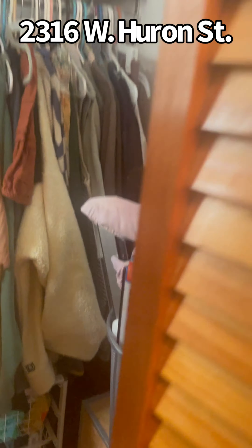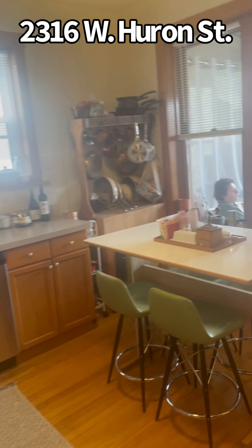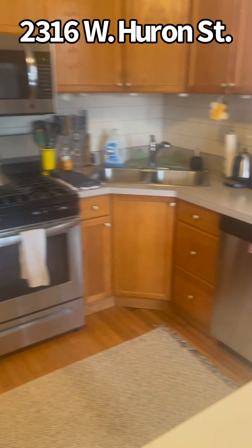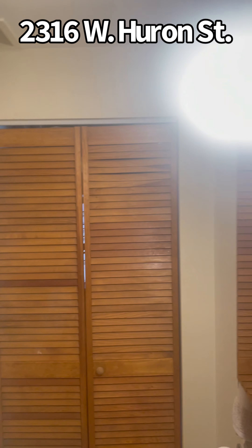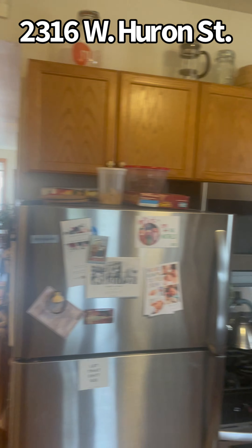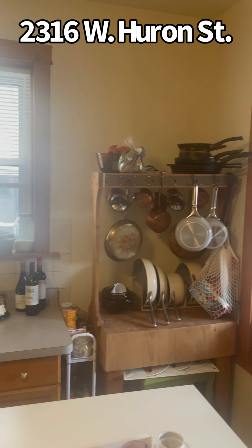Beautiful glass block window — tall ceilings. And then we come to the kitchen. You've got wood cabinets, stainless steel appliances, really a lot of space for storage. And then finally you have another bath, so it's one and a half baths. The mechanicals are back there. There's also an enclosed porch outside. This is 2316 West Huron — the top floor unit currently renting for $1,850 a month in Chicago.